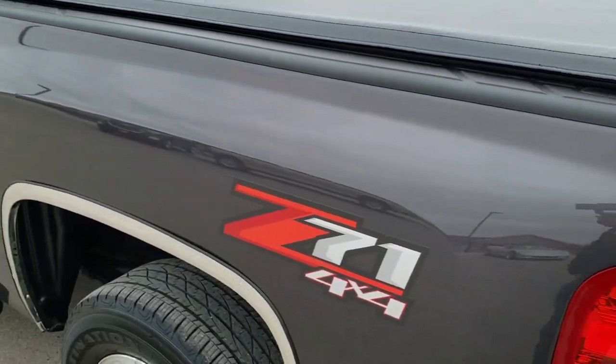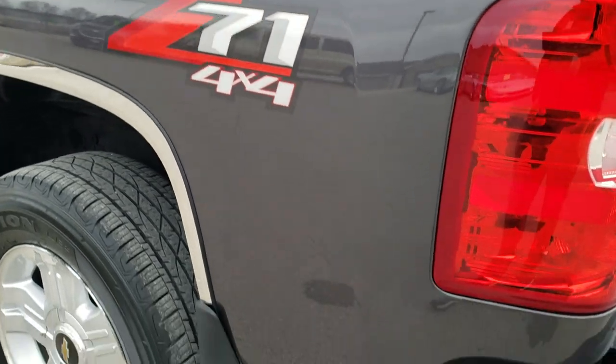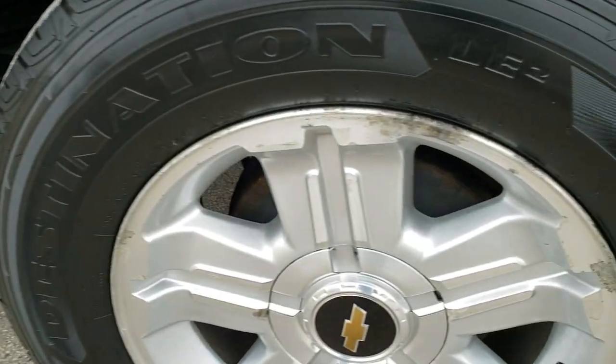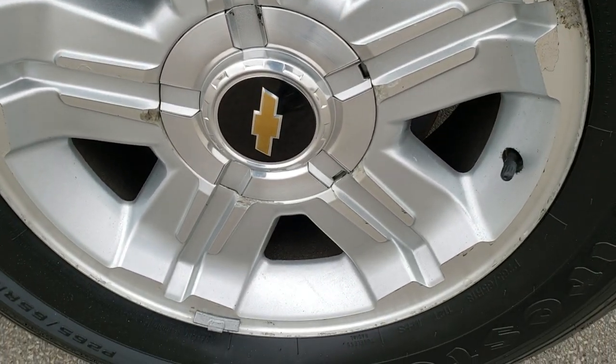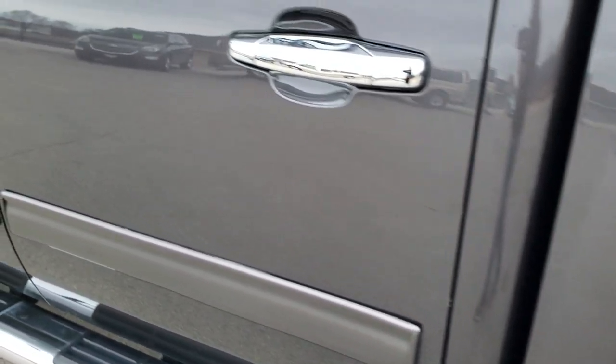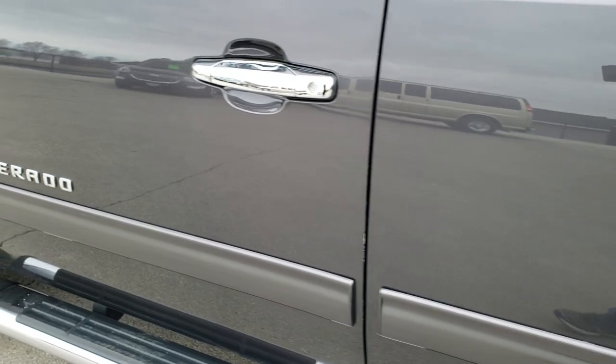Tailgate shuts nice and solidly, and that is a locking tailgate. It does come with a factory GM drop-in bed liner and bed rail covers. As you go down the driver's side, pretty clean on this side. The back driver's side rim is about the same as the rest, and down the rest of this side is in pretty good condition.